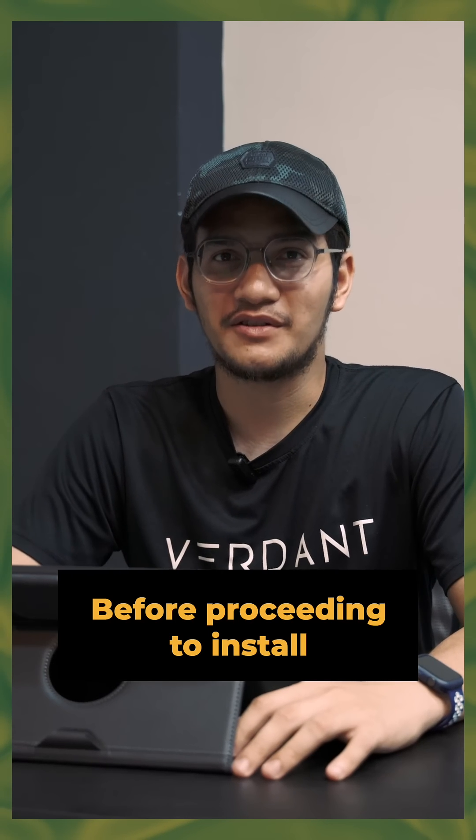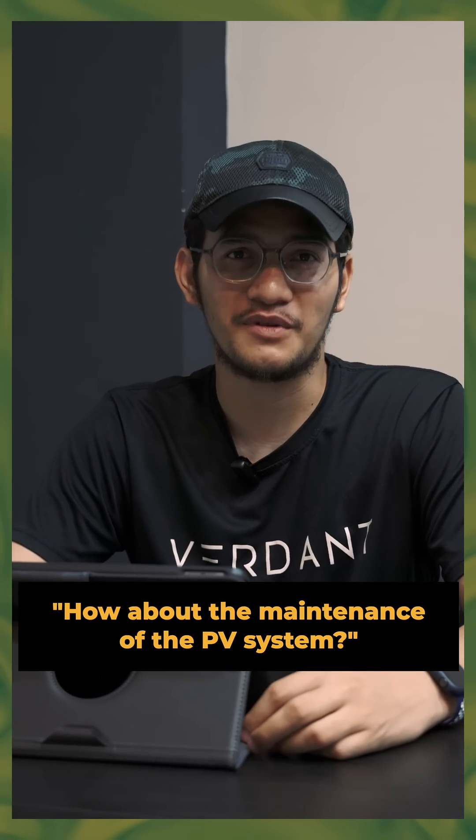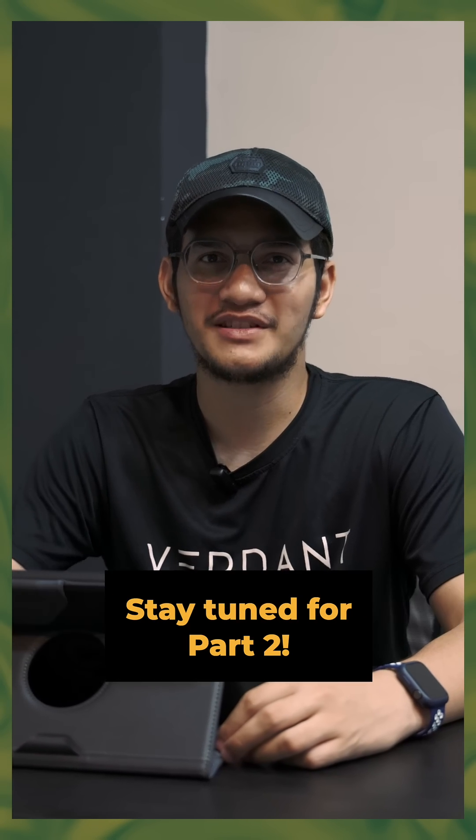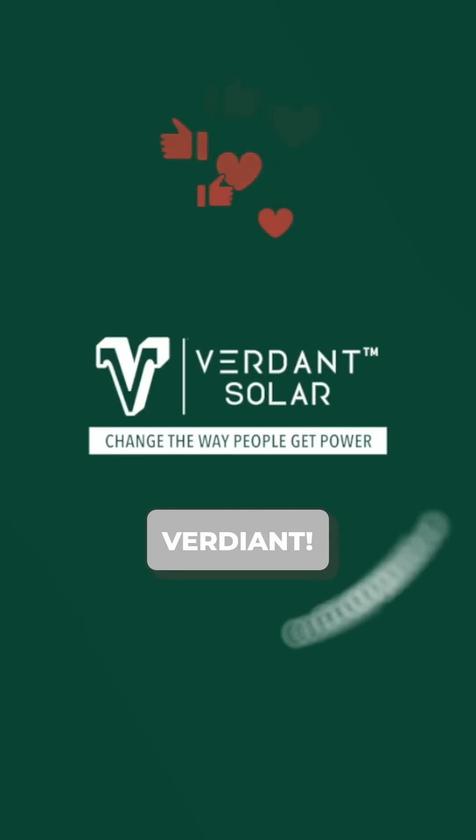Before proceeding to install the PV system, the most common question that clients always ask is: how about the maintenance of the PV system? If you want to know, stay tuned for part two. Thank you.